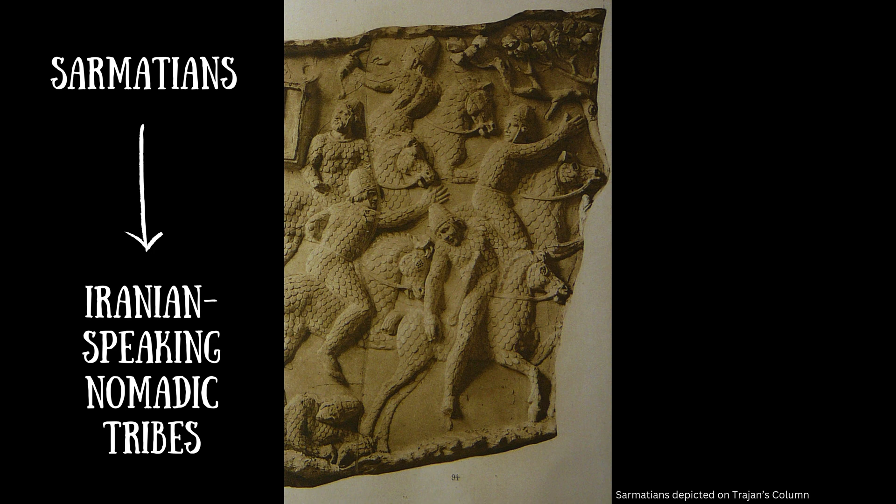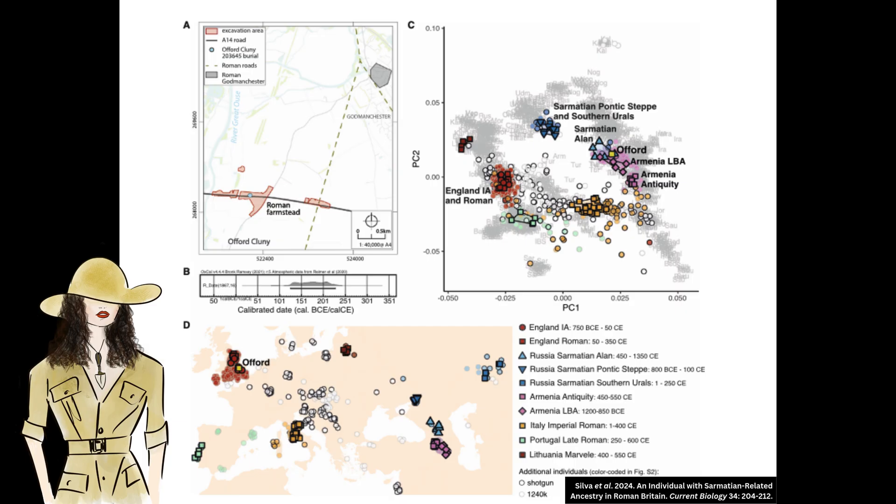For a bit of context, the Sarmatians were a group of Iranian-speaking nomadic tribes. Here is a PCA plot — Principal Component Analysis — taken from the paper. It's used often in ancient DNA studies to compare a sample to different genetic populations. It's a useful tool because it doesn't make assumptions about someone's genetic ancestry or force a sample to cluster with any one reference population. Rather, it shows how genetically similar or dissimilar a sample is to the reference populations. Offord Cluny 203645 is represented by the yellow square. Other images include a plan of the excavation, radiocarbon dating results, and a map showing where the reference ancient population samples came from.